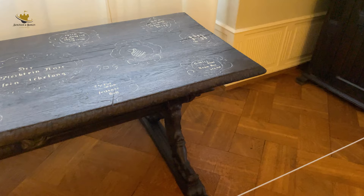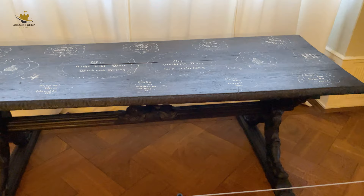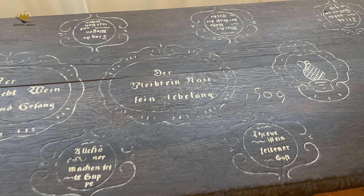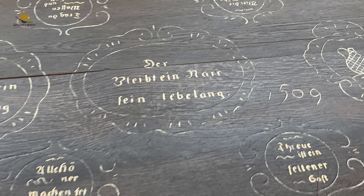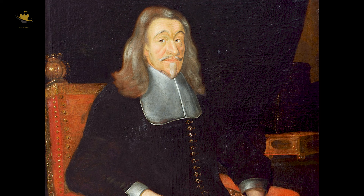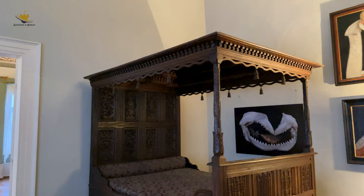Ernst der Fromme war ein bedeutender Herrscher seiner Zeit. Neben der Elitenförderung mit Gründung des Gotha-Gymnasiums erfolgte auch die Förderung der allgemeinen Grundbildung, die das Elementarschulwesen einführte. Es folgte die Schulpflicht für 5- bis 12-Jährige, die Einrichtung eines Waisenhauses, die Reorganisation des Justizwesens, die staatliche Aufsicht des Gesundheitswesens. All diese zum Teil zukunftsweisenden Maßnahmen gehen auf Herzog Ernst I. zurück.